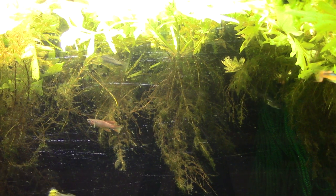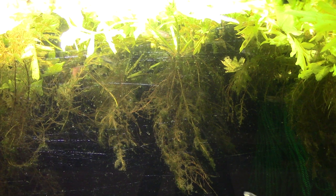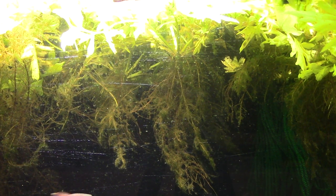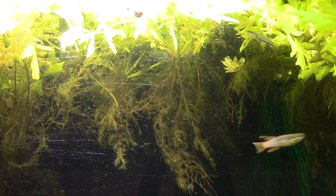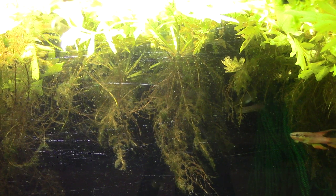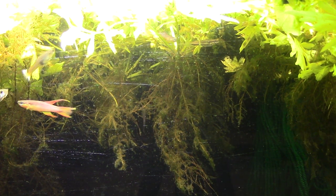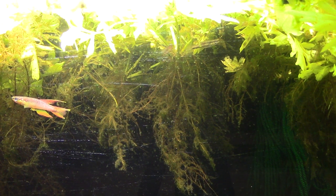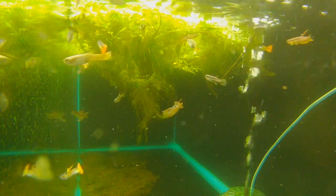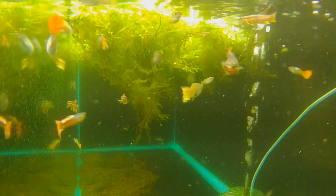So that's Aphyosemion polyaki. We often call these Chromaphyosemions because that's their subgenus — it's a quick shorthand so that anyone who knows killifish, when you say Chromaphyosemion, automatically knows you're talking about polyaki, bivitatum, bitaneatum, volcanum, or any of those others. Beautiful species — I hope you like them as much as I do. Let's go to the amazing outro.